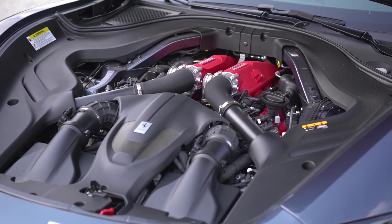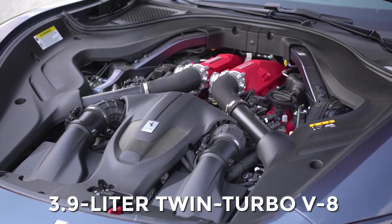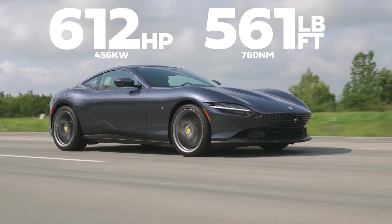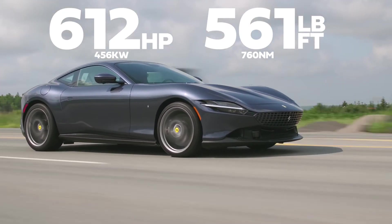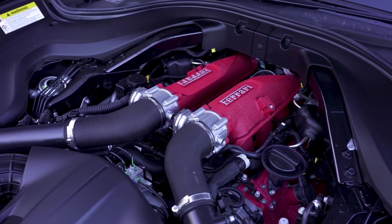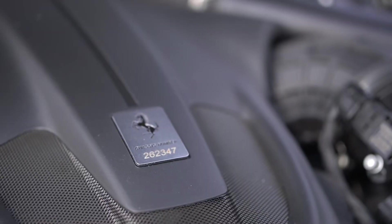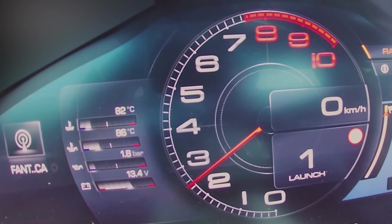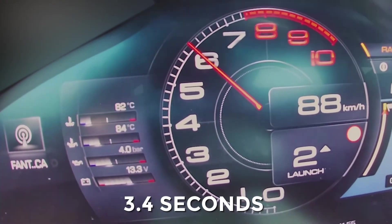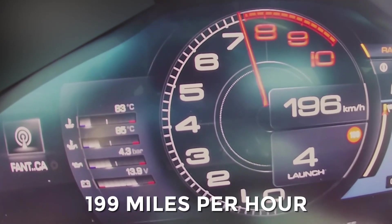Under the hood, the Roma is powered by a 3.9-liter twin-turbo V8 engine that produces 612 horsepower and 561 lb-ft of torque. This engine is mated to an 8-speed dual-clutch automatic transmission, which delivers power to the rear wheels. With this setup, the Roma can go from 0 to 60 miles per hour in approximately 3.4 seconds and has a top speed of 199 miles per hour.